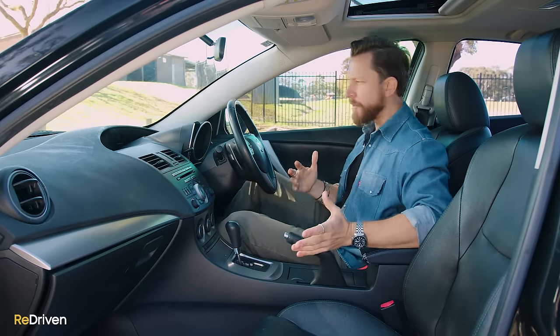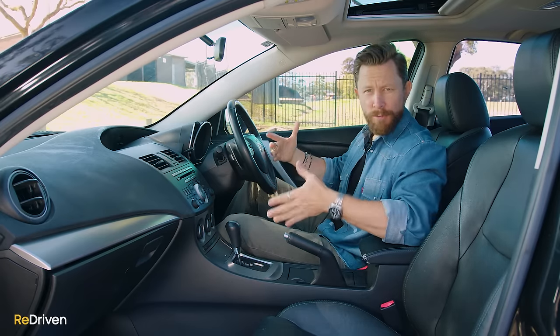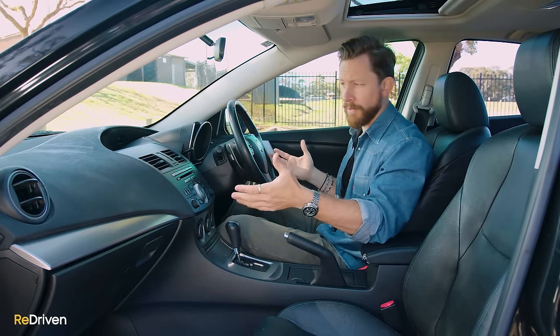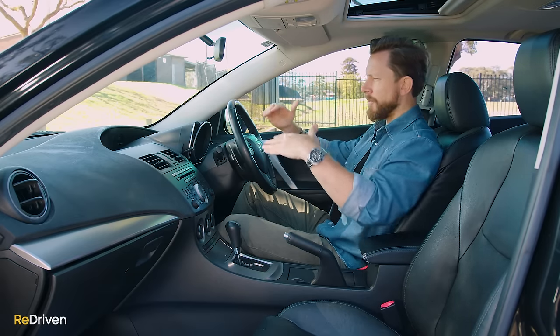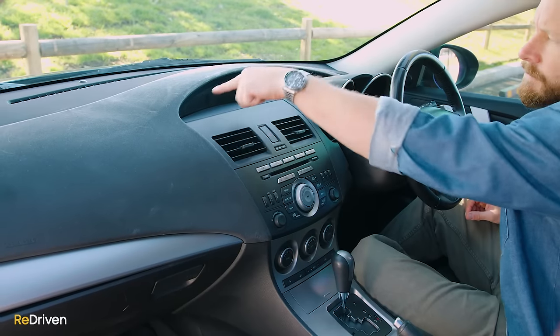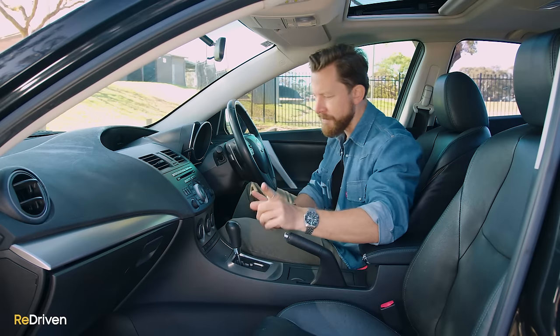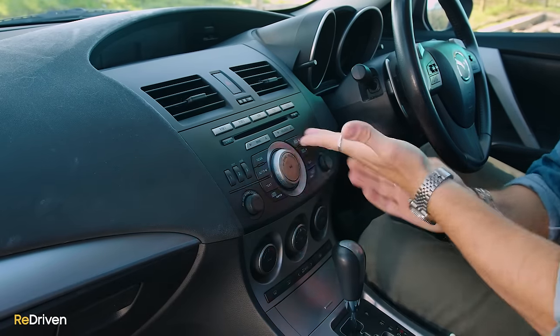Okay, so how's the interior? Well, look, the way the interior feels is going to vary depending on the year and the trim spec of the car, because the materials used did change during the life cycle of the car. But from a design aspect, it's bloody lovely. It's got this kind of two-tier effect. You've got this whole section up here above the center console, but then it sort of swoops down. And I love that this whole center console section kind of integrates into the dashboard really nicely.